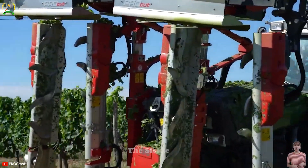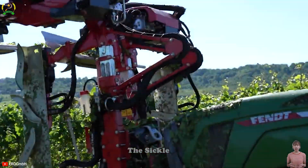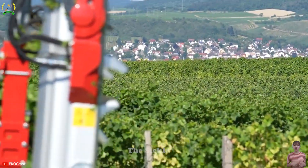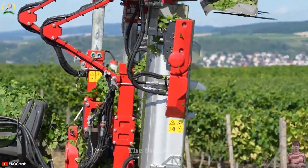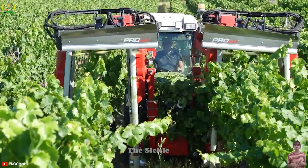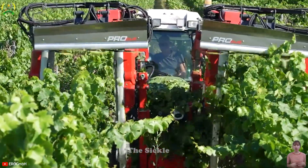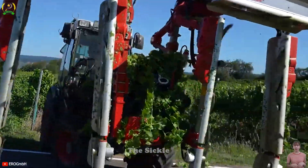Eero Elite X-View is a leaf cutter that delicately trims excess foliage, optimizing light and airflow for healthier plants. In its trimmer role, it ensures precise pruning, promoting bushier growth and better fruit development. When operating as a rouging machine, it identifies and removes unwanted or diseased plants, maintaining a uniform and disease-free crop.